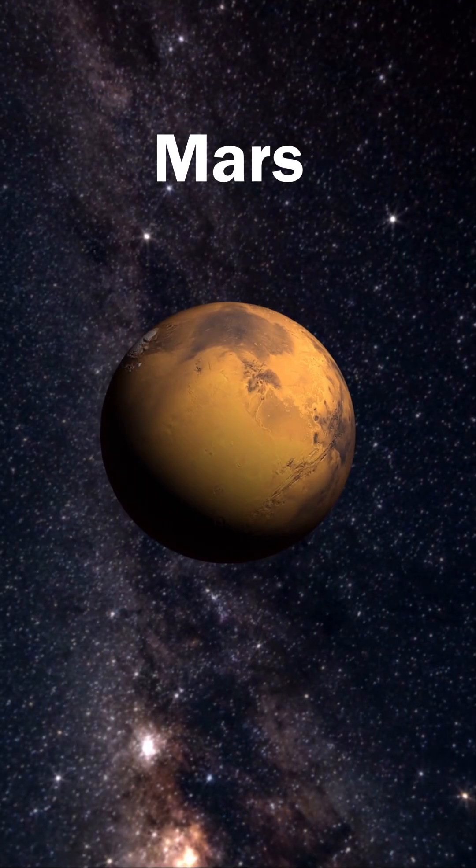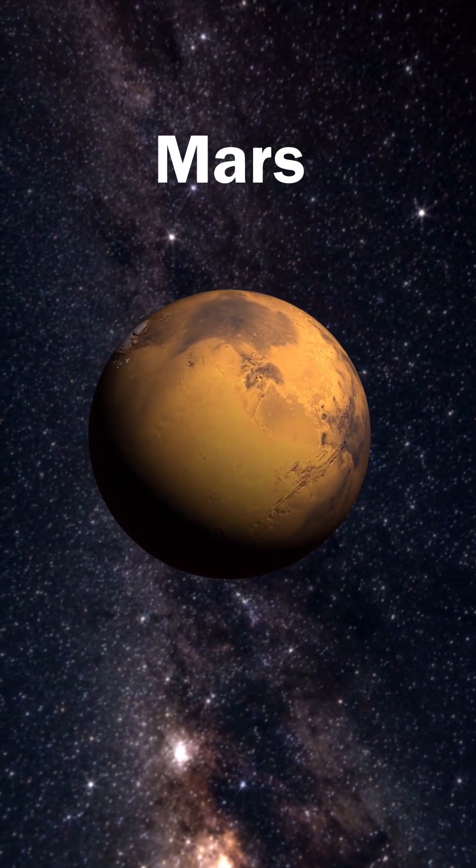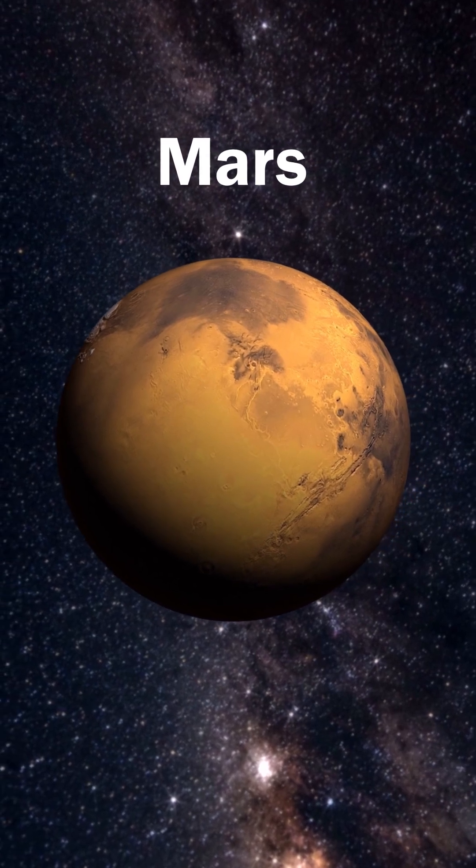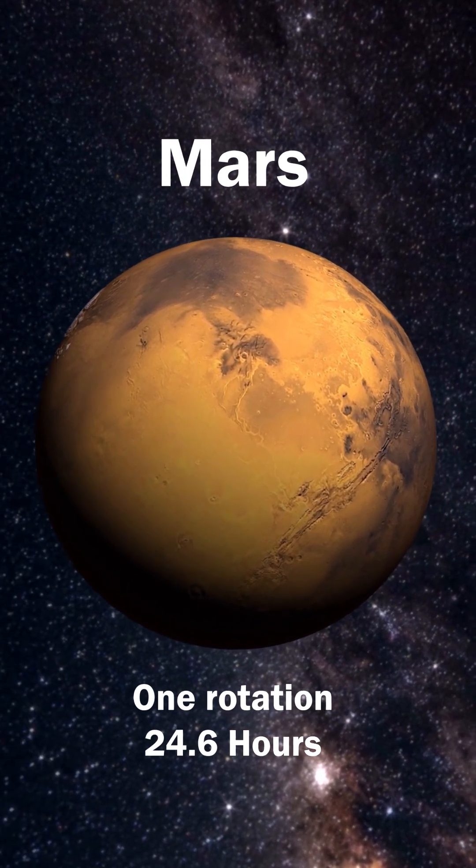Mars, known for its red dust and massive volcanoes, has seasons similar to Earth due to its tilted axis. One day on Mars equals 24 hours and 37 minutes.